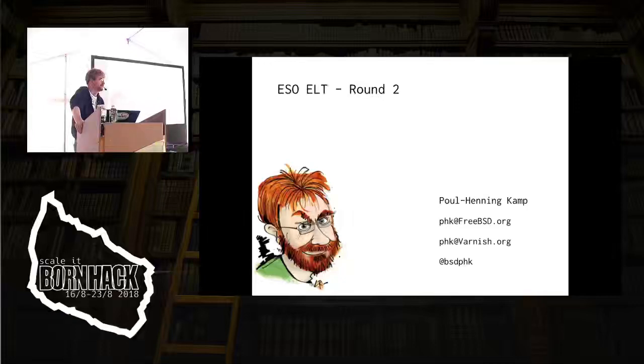On hack, it's Paul Henning, who's going to do two talks: one about his new house and one about the ESO telescope project. Let's give a round of applause for Paul Henning.